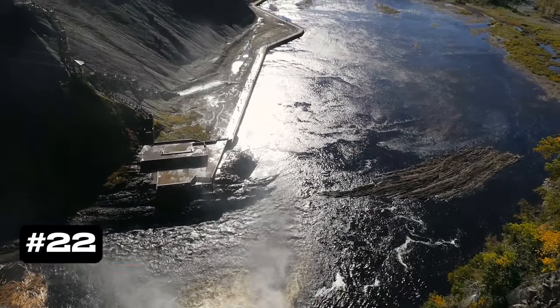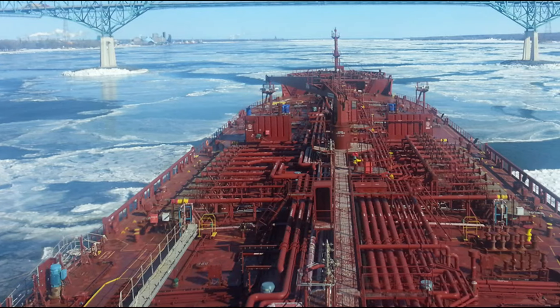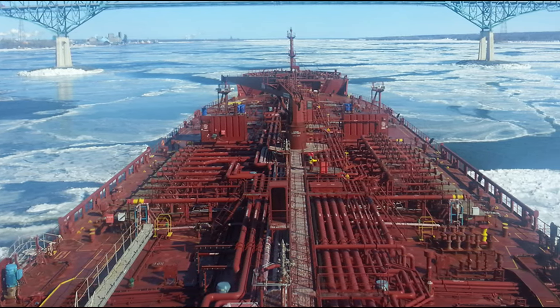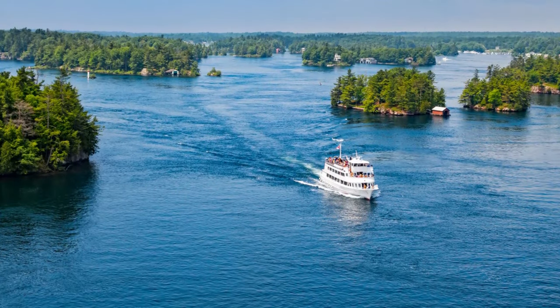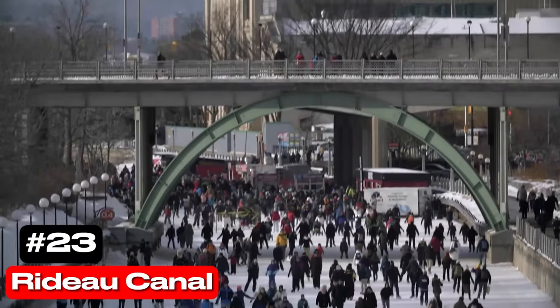At number 22 we have the St. Lawrence River. This vital waterway, which forms part of the border between Canada and the United States, boasts picturesque towns, shipwrecks, and the stunning Thousand Islands National Park.